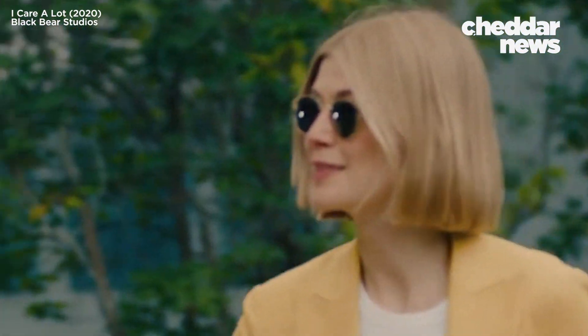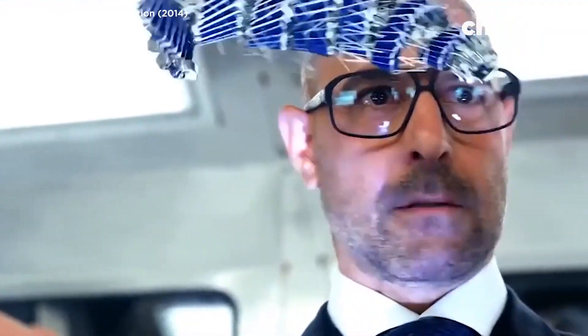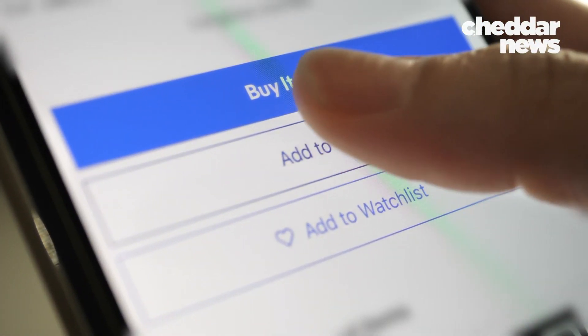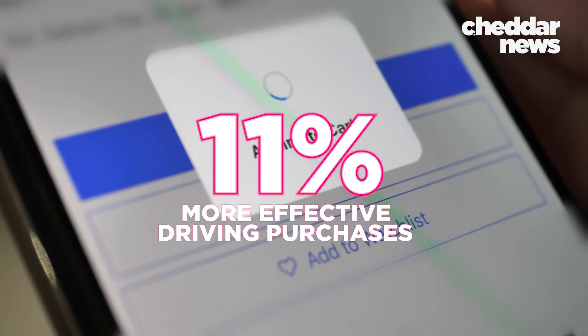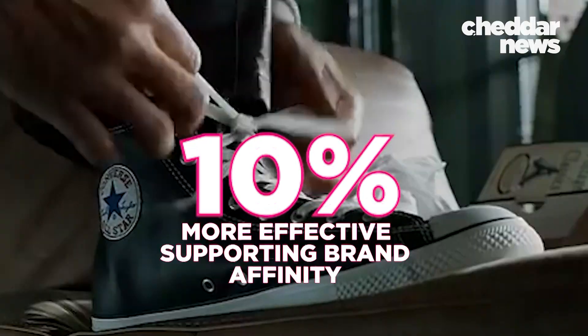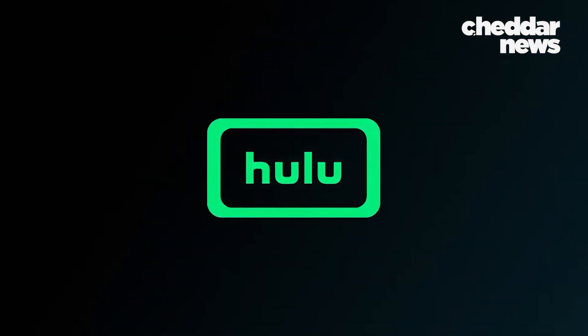Data suggests this type of advertising is extremely effective. A 2018 study by Branded Entertainment Network found that product placement is 11% more effective in driving purchases, and 10% more effective in supporting brand affinity over traditional 30-second commercials. And on Hulu specifically, those numbers reach 89% and 74%.